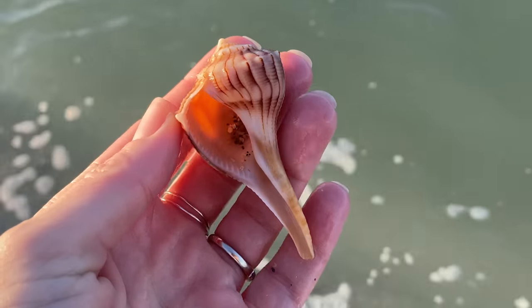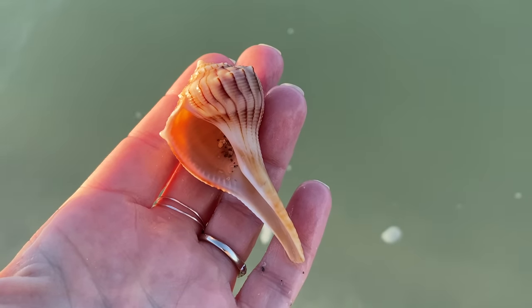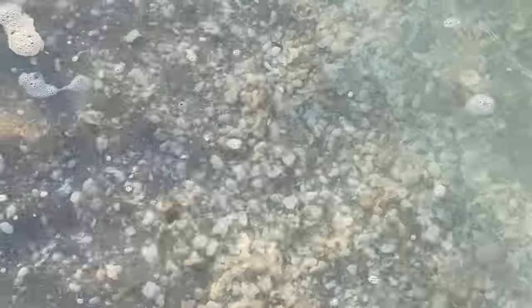Here we have a real nice lightning whelk — don't mind carrying that around at all. Gorgeous color, nice size.